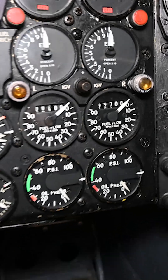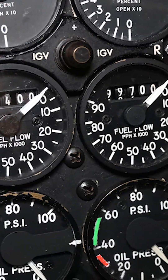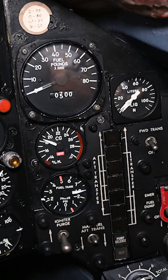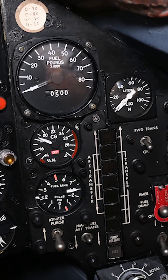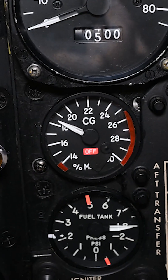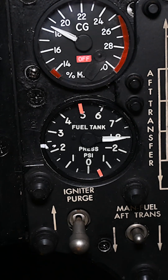Inside the cockpit, the fuel flow indicators are on the instrument panel. However, most of the fuel information can be found on the side panel. Instruments show the fuel quantity, the aircraft's centre of gravity, and fuel tank pressure.